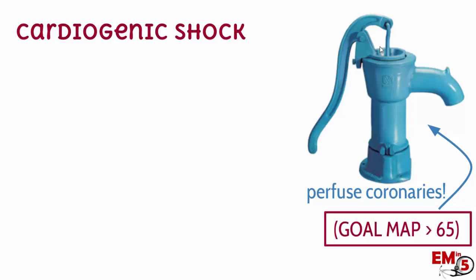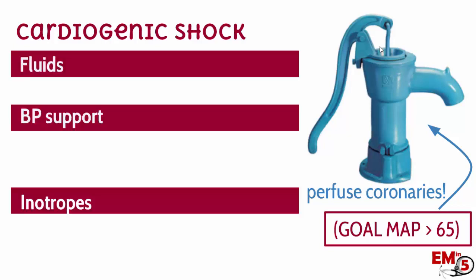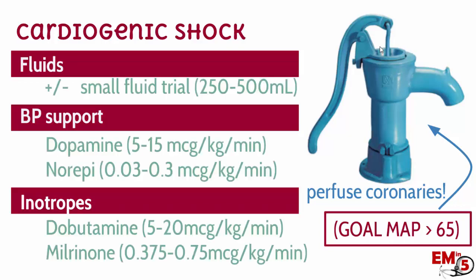The whole goal of blood pressure management in cardiogenic shock is to perfuse the coronaries, so our goal MAP here is going to be greater than 65. We can do that a couple different ways: with fluids, blood pressure support, and inotropes. Despite these patients' pulmonary edema, they might actually be intravascularly dry, meaning the first thing you should probably do is give a small fluid bolus trial or maybe a passive leg raise to assess their fluid status. The next step is to support their blood pressure through pressors — dopamine and norepinephrine are probably your first-line agents.